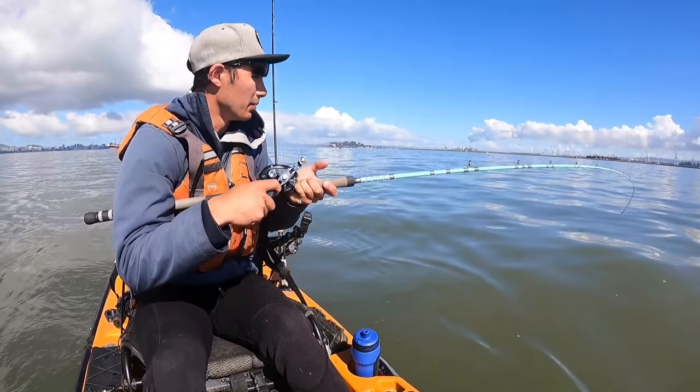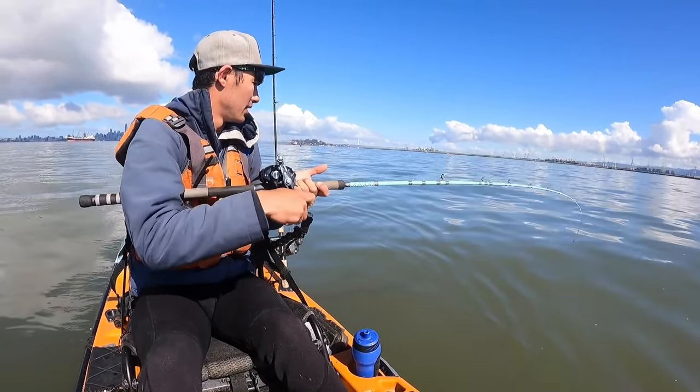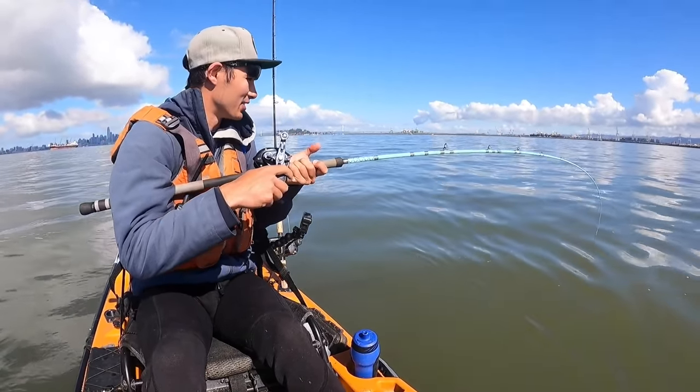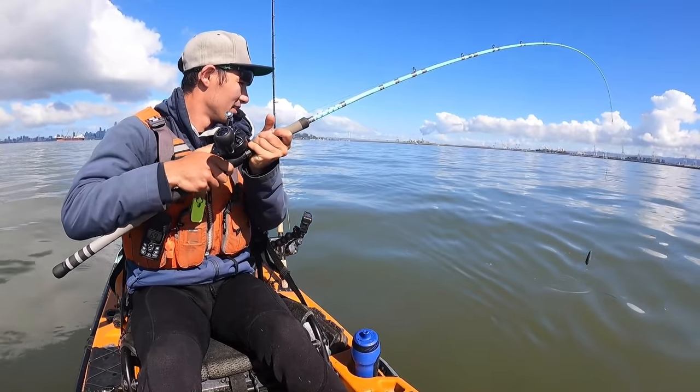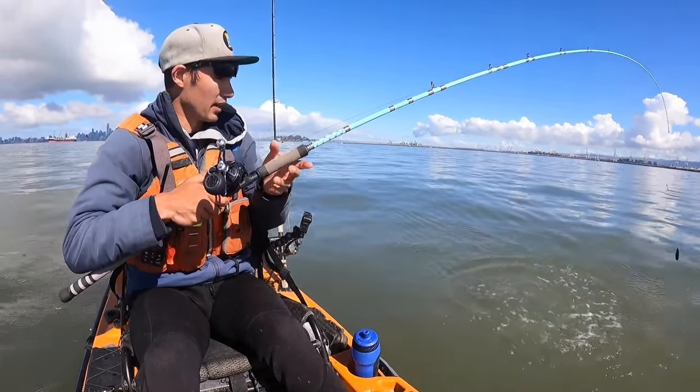I switched it up a little bit — I was using the herring and then switched to a plug. When they hit the plug, man, it's a violent strike. But I don't think this is going to be a keeper — yeah, just a little guy.